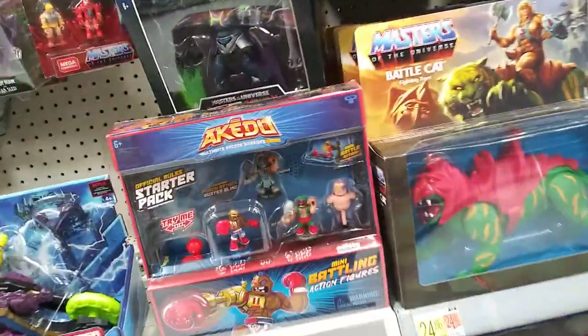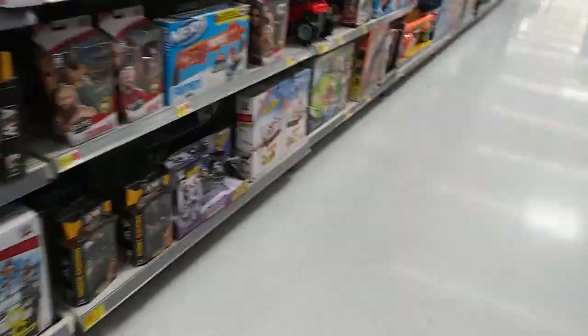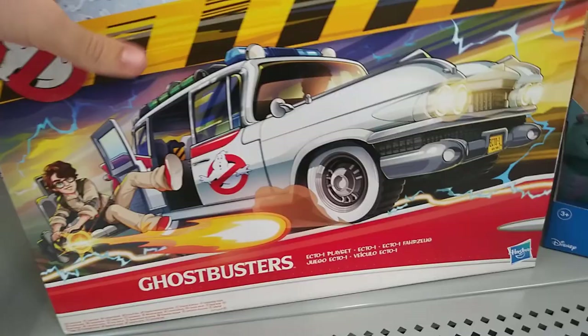Let's see if they have He-Man — nope, no He-Man. Yeah, that's about it, that's all they have. This Ecto-1 looks pretty badass — I'll get it, no lie.